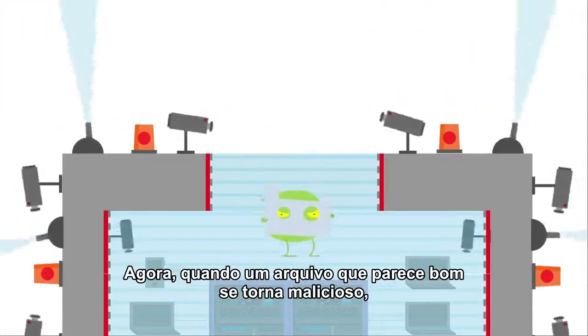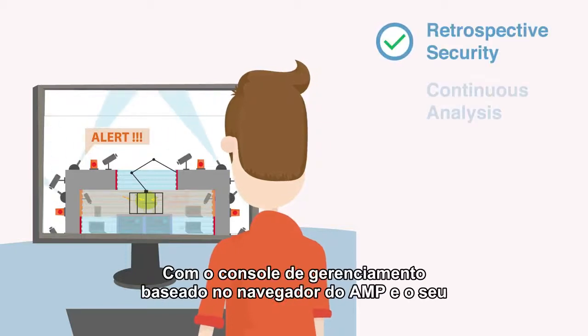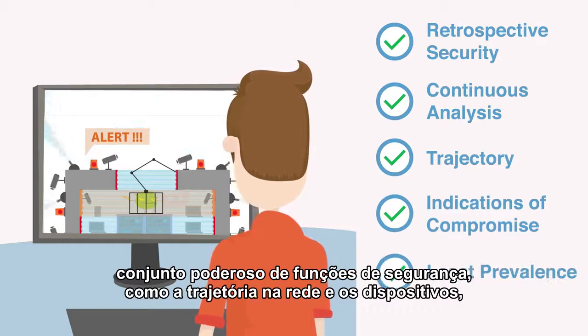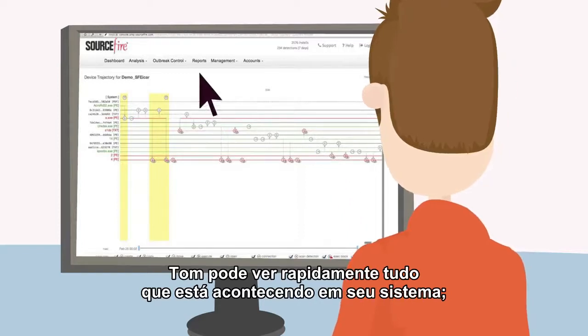So now, when a supposedly good file starts behaving badly, AMP is there to catch it and sends Tom a prioritized alert. Using AMP's browser-based management console and robust set of security features, like network and device trajectory, indications of compromise, and least prevalence, Tom can quickly get a complete picture of what's going on in his system.